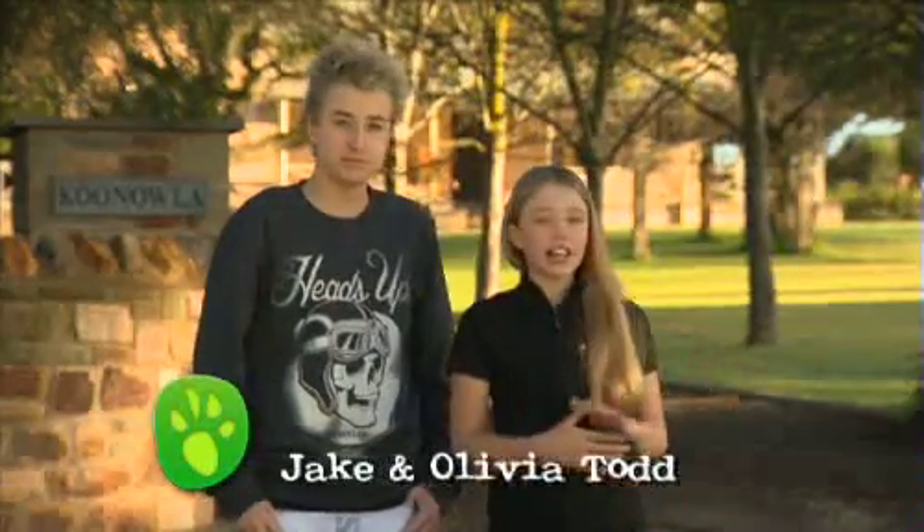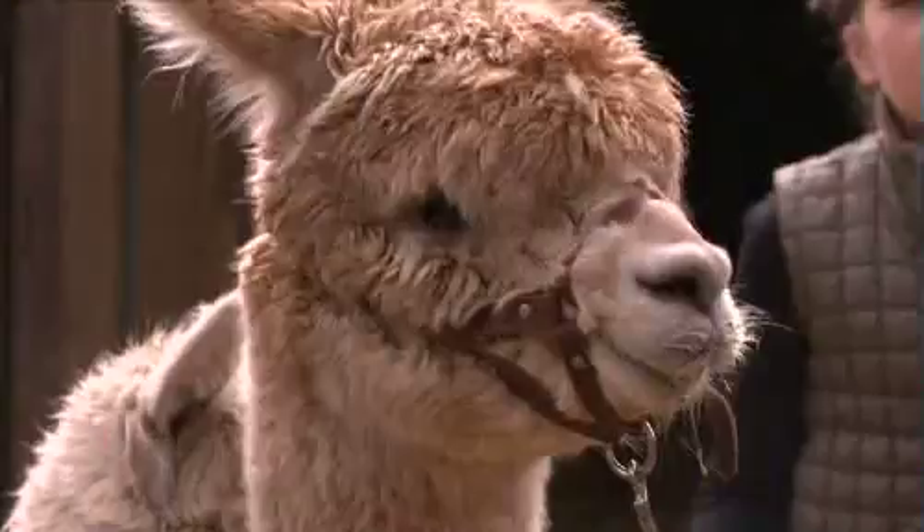Welcome to another episode of All About Animals. I'm Olivia and this is Jake and we're here at Canala in the Clare Valley. On today's show, Olivia has a go at show jumping with her horse, and then we learn about how to look after your older pets. After the show, make sure you go to our website and enter some great competitions for your pet, and don't forget to follow us on Facebook and Twitter. So sit back and enjoy watching another exciting episode of All About Animals.